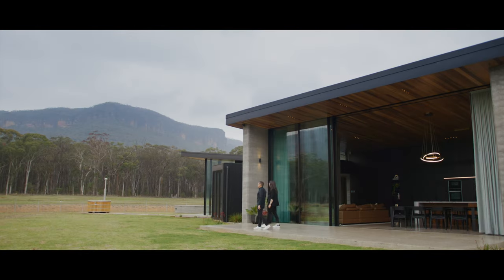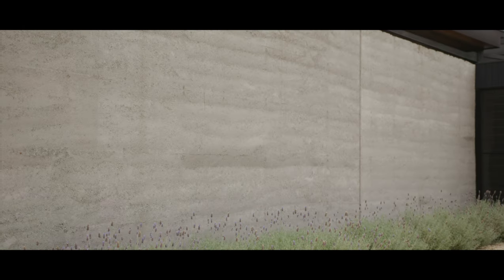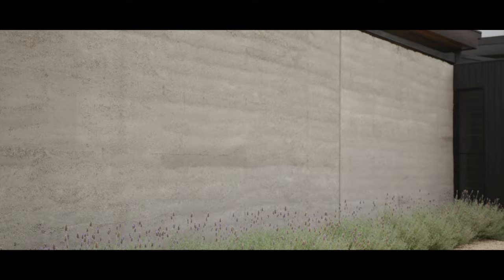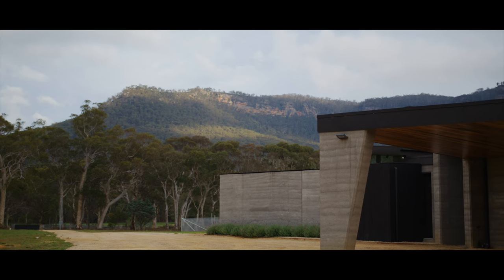One of the key materials in the Golden Vale project was the selection of rammed earth. The material is made up of a local basalt that's rammed in layers, which also creates this beautiful tactility in the spaces.